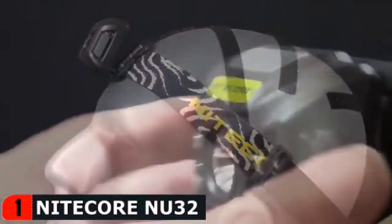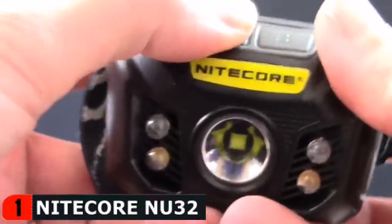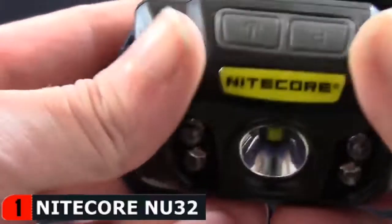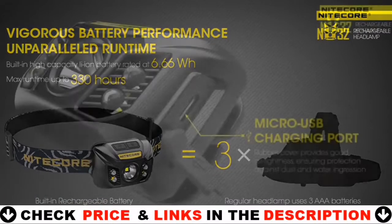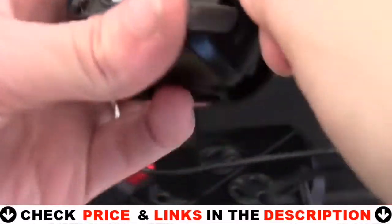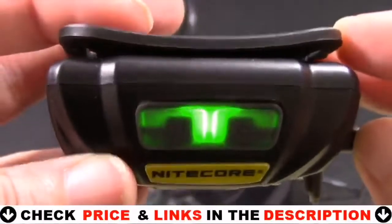When traveling with the NU32 in a bag or pocket, you can place the headlamp in lockout mode by pressing and holding both buttons until a red indicator light under the buttons flashes. While in lockout mode the headlamp will be inoperable. To exit lockout mode, simply press and hold both buttons again until the indicator light flashes. The NU32 is powered by an 1800 mAh lithium-ion battery which enables up to 330 hours of runtime and can be easily recharged via the built-in micro USB charging port. Simply connect the headlamp to any available USB power source using the included cable. A red indicator light under the control switches will illuminate to indicate charging is in progress and will turn green upon completion.